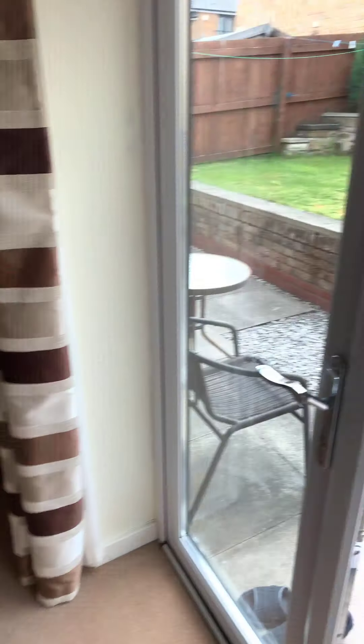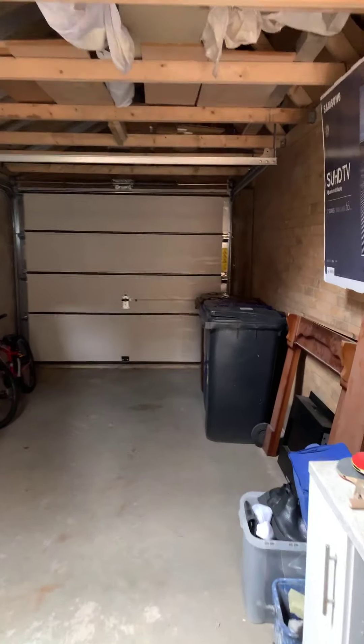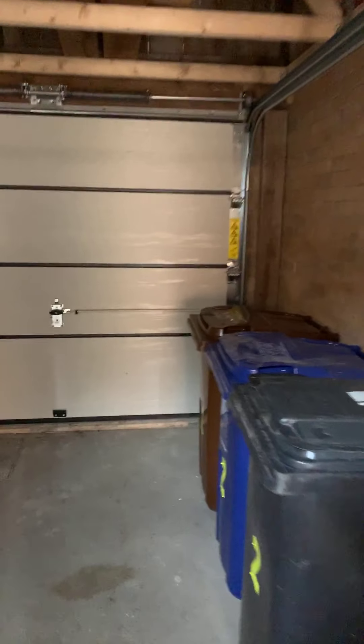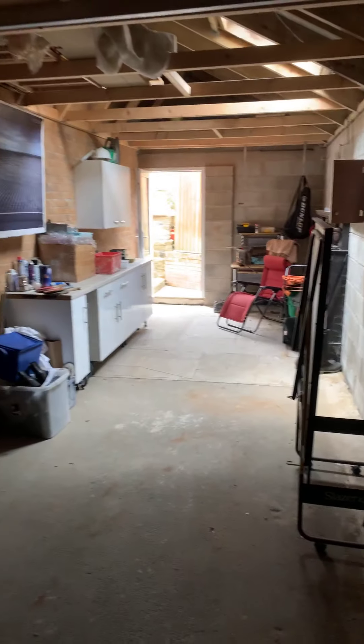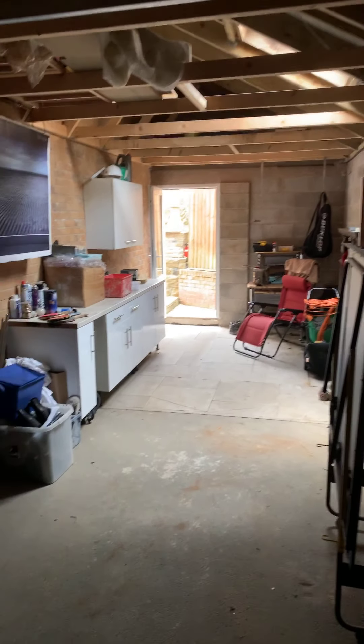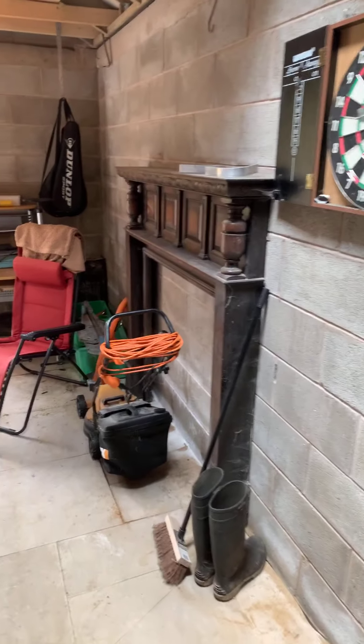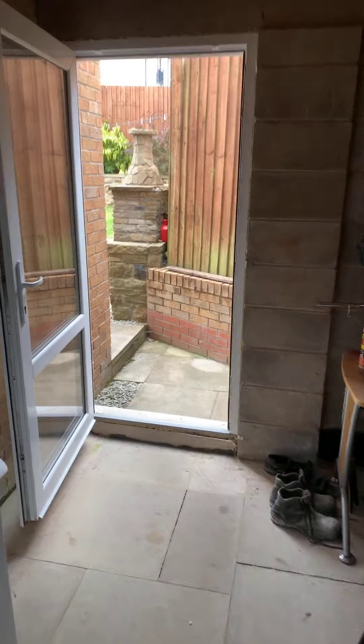Just before we finish I'm going to show you inside the garage, which is a fantastic space and a real luxury to have. We've got the roller shutter door, so if you wanted to use the garage area to park your car you certainly could. You've got all the storage space you can use, kitchen units, so you could use it as a utility or a workshop, games room, storage — loads and loads of different things that this garage will lend itself to.